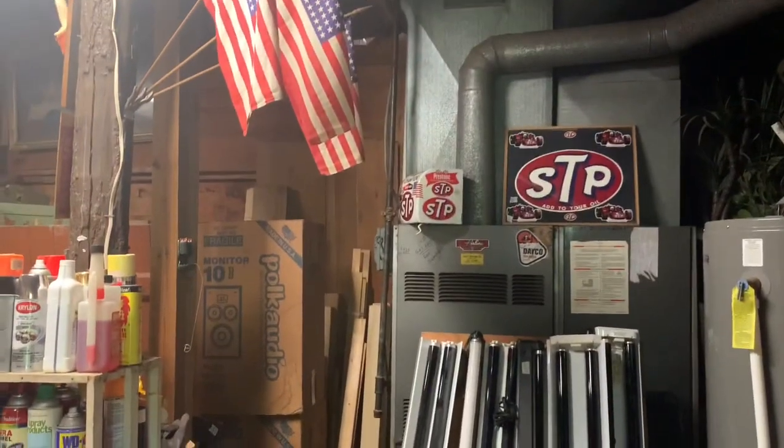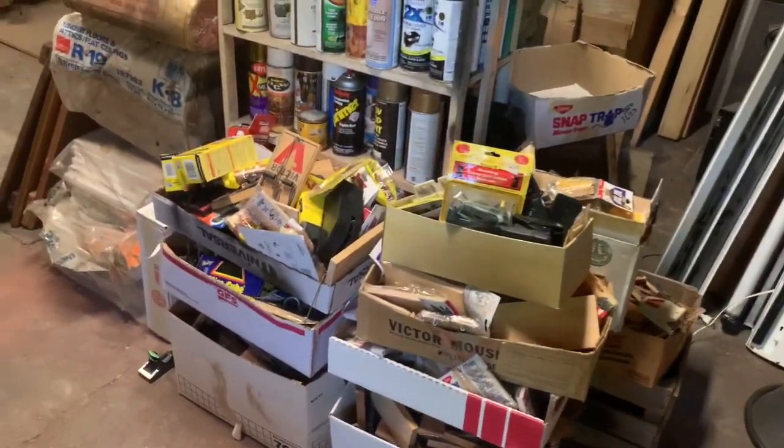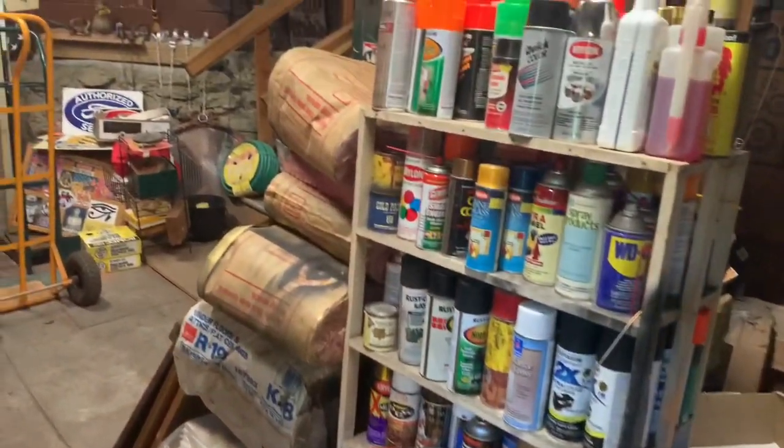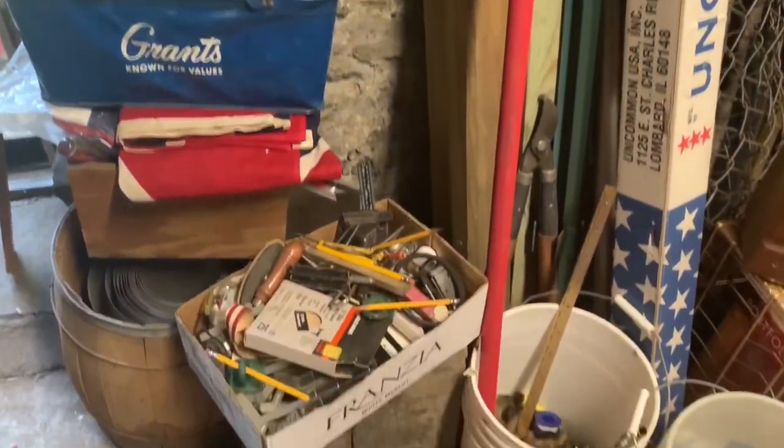As you can see: black lights, lawn and garden tools, hardware, mouse and rat trap collection — newer and vintage. Collectible traps are upstairs; you'll see those in a minute.